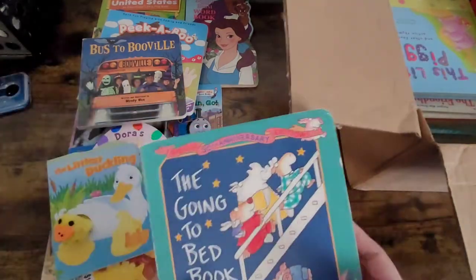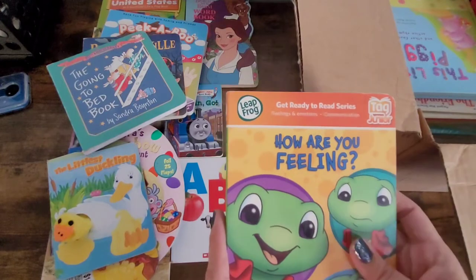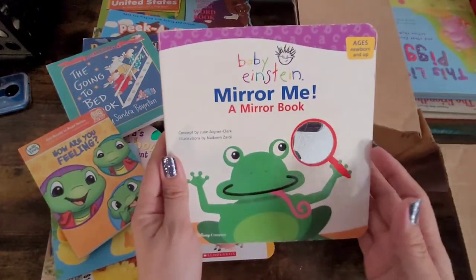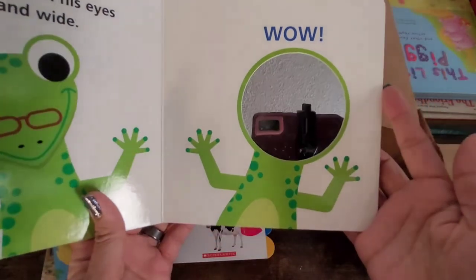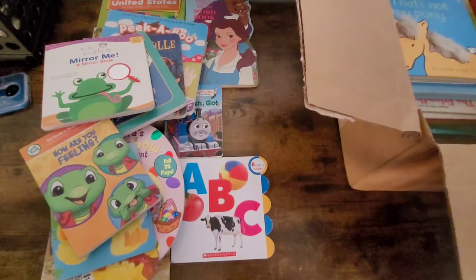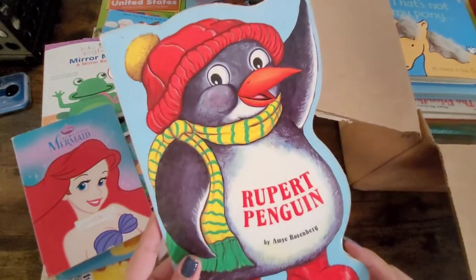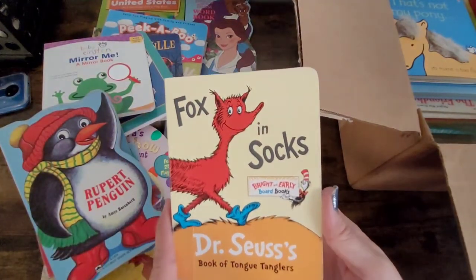This is How Are You Feeling by the LeapFrog Tag Junior Edition, and then the Baby Einstein Mirror Me, a mirror book. Here's another one — this is The Little Mermaid, Rupert Penguin, and another Dr. Seuss book — this is Fox in Socks.